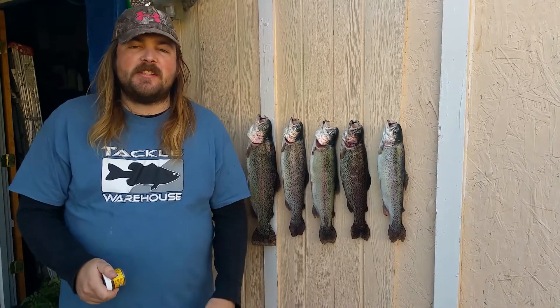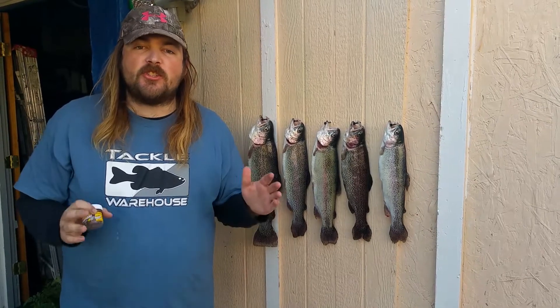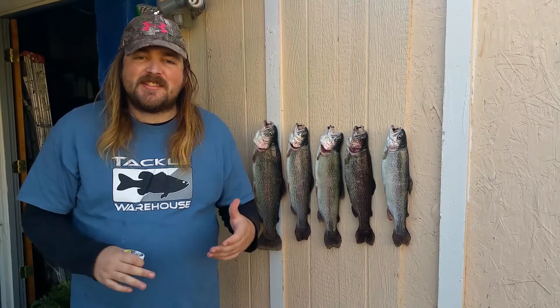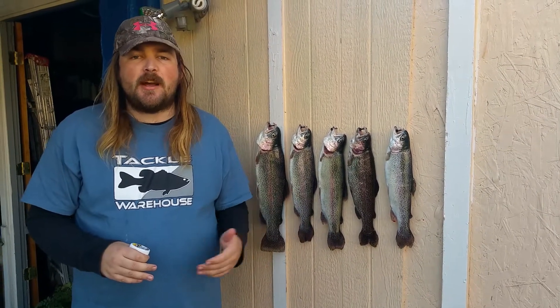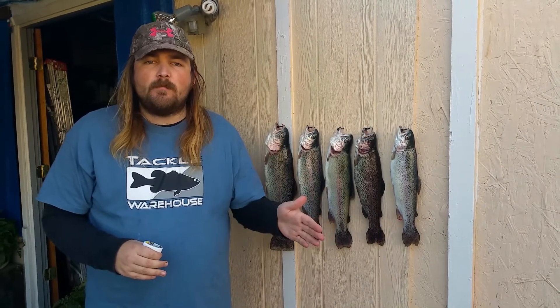Hello everyone and welcome to another episode of East Bay Anglers. Today we're going to talk a little bit about one of my favorite lakes — it's called Shadow Cliffs, located in Pleasanton, California. Today's December 16th and I arrived at 6:45 with a few cars ahead of me. At 7 o'clock I got my permit and my parking pass.